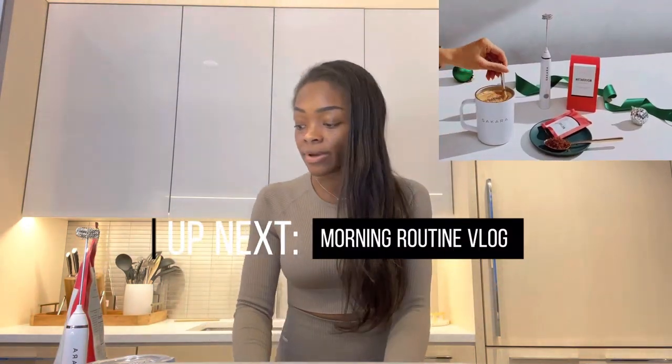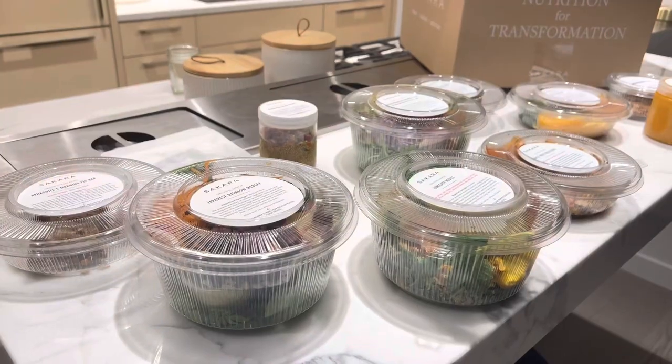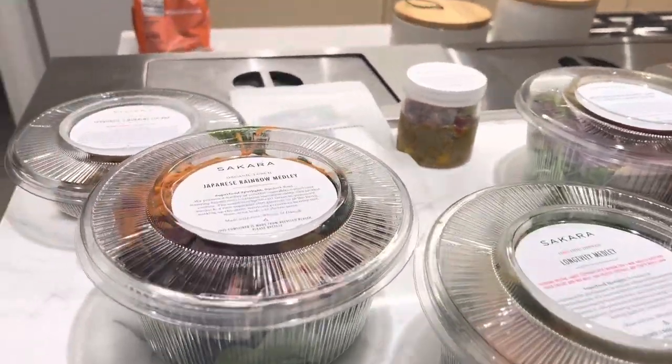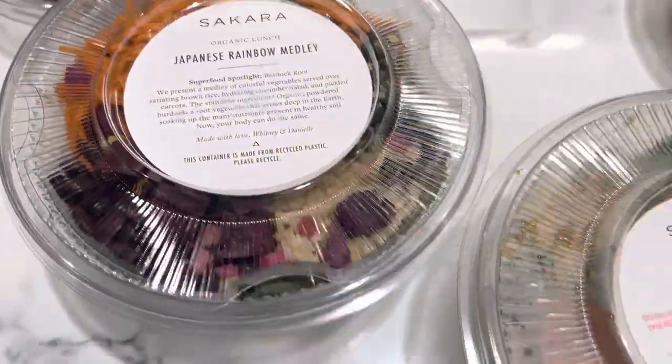I haven't opened the metabolism super powder yet, so I'll talk about that in tomorrow's vlog — we're doing a morning routine, so it's a great time to test it out. Another cool thing about Sakara's Black Friday: they allowed us to use that 25% off discount for our meal subscriptions for the rest of 2022.